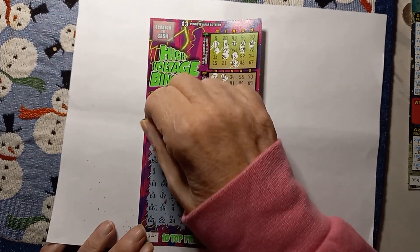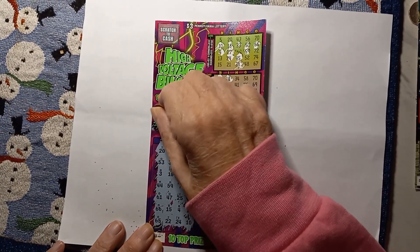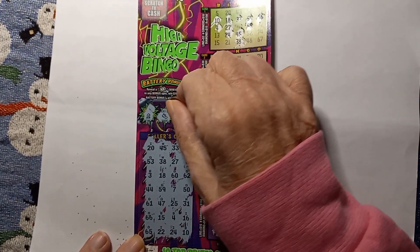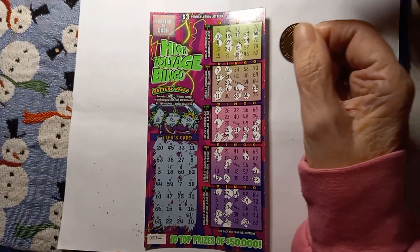Go ahead and scratch your bonus — that's a fire, a shoe, and a bicycle. Alright, so we didn't get the battery bonus but you did get three bucks back on that.